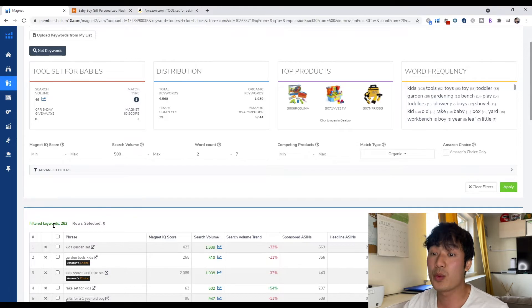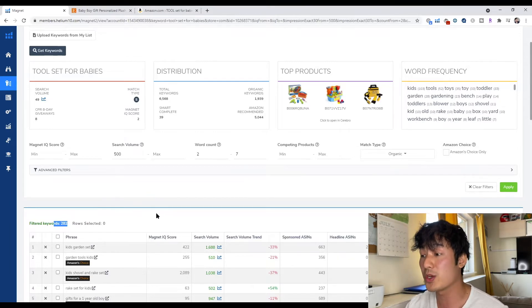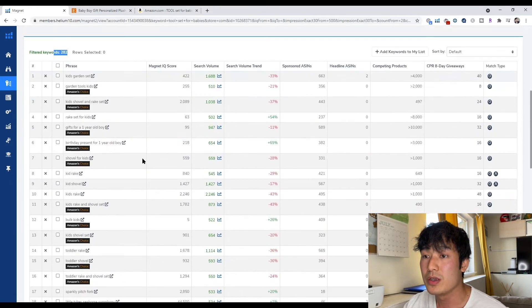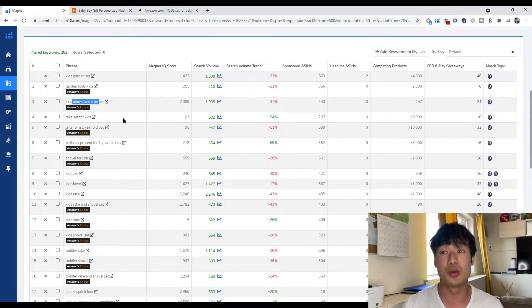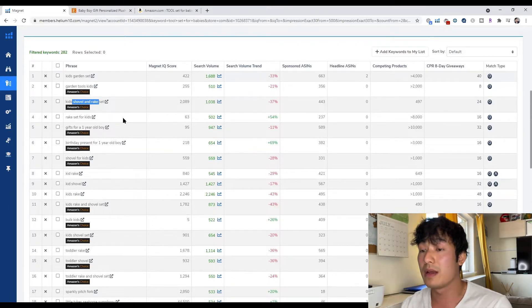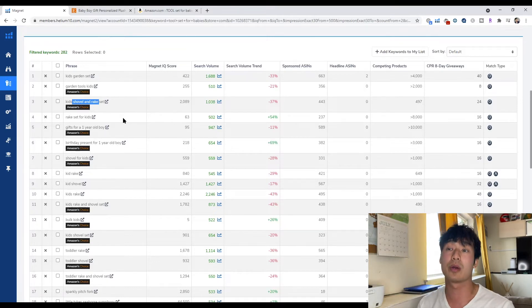Now we see the keywords filtered down from 6,500 all the way to 282 keywords. These are keywords that are really relevant to your product. After looking at this, you see gardening set, gardening tools, shovel and rake set. We were looking for construction tools for babies, but now after looking further into this product, we see that this opened up a whole new world — maybe instead of construction tools, we could look further into doing a gardening set for kids.